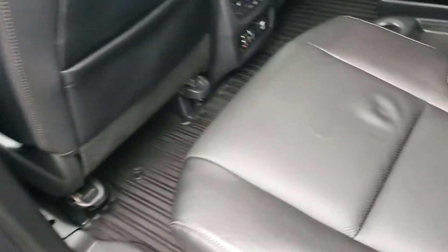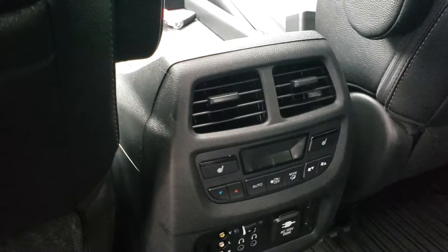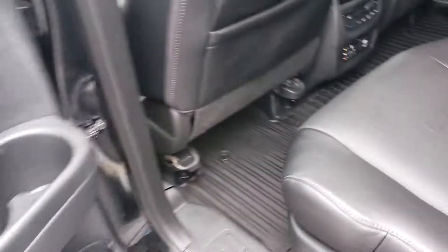You have your captain's chairs back here — highly sought after. Heated seats in the rear, your own climate control, Blu-ray player — that's a big positive. And your all-season mats here, molded for this car.